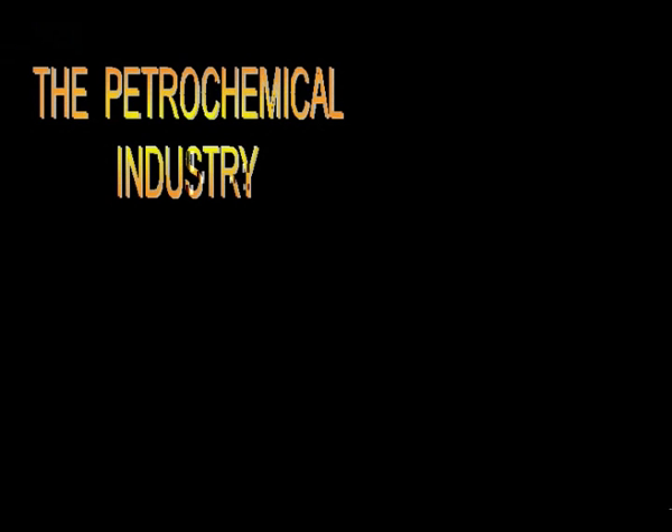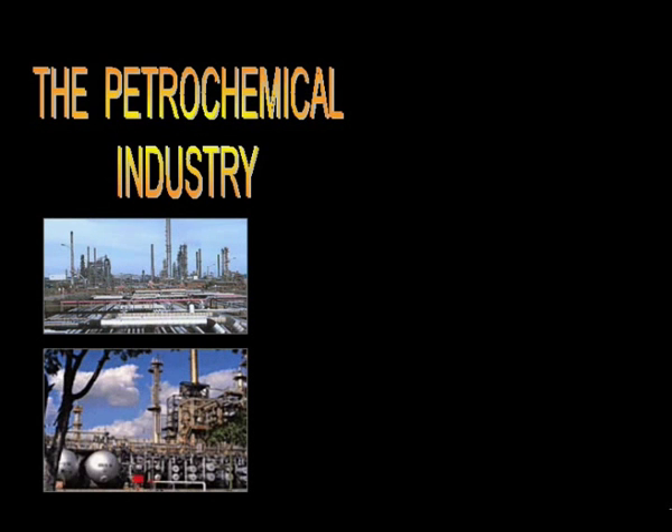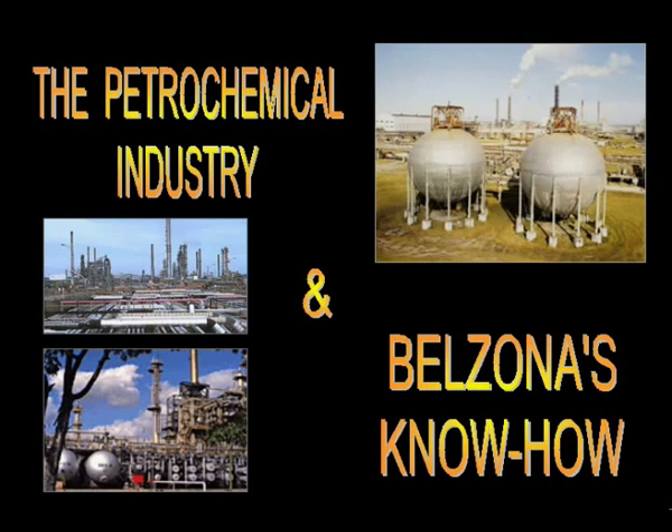Belzona's role in the petrochemical industry is ongoing. The severe environments commonly associated with the operation of a chemical plant provide a perfect arena for Belzona's maintenance and repair systems. As with any state-of-the-art company, Belzona systematically invests many of its resources in the development and advancement of high-quality polymer-based products to counteract the aggressive conditions of a chemical plant.